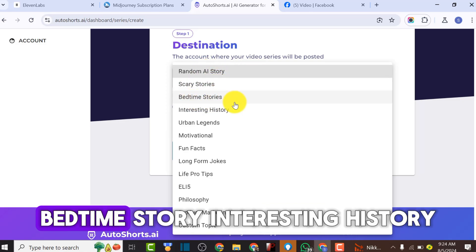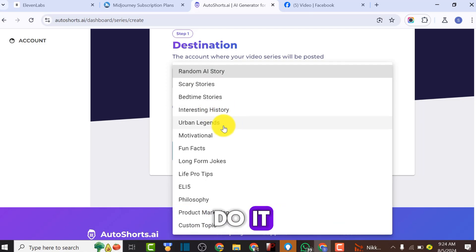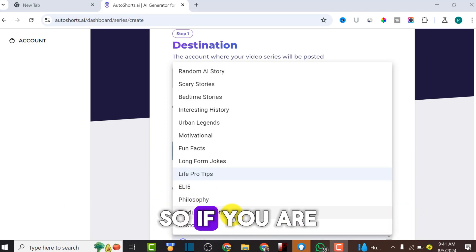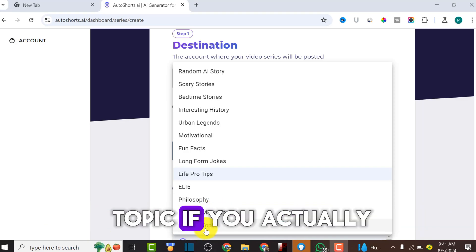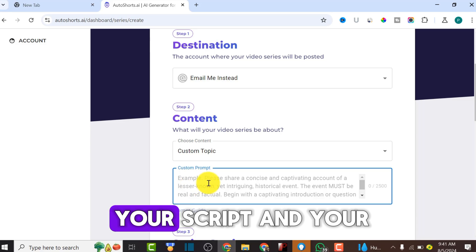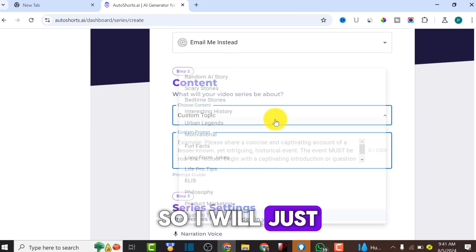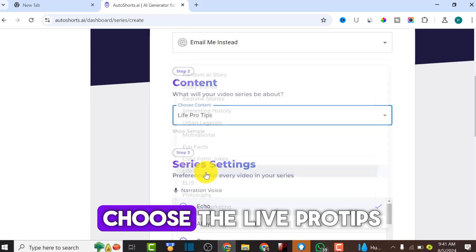You can choose content types like a random AI story, scary story, bedtime story, interesting history, urban legend, motivation, fat loss, long-form jokes, life pro tips, philosophy, or product marketing. If you're doing TikTok Shop affiliate marketing, you can use the product marketing template. There's also a custom topic option where you can paste your own script and the AI will use it. Since we don't have our own script, I'll use 'Life Pro Tips,' which is similar to the video I showed earlier.